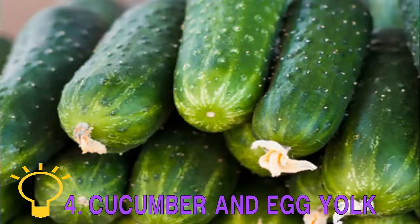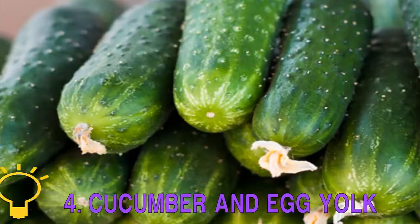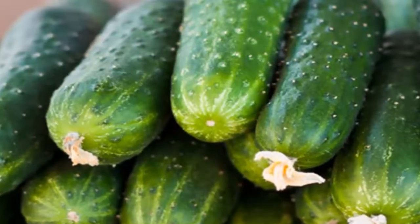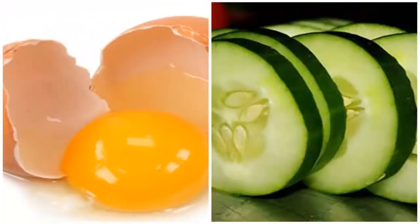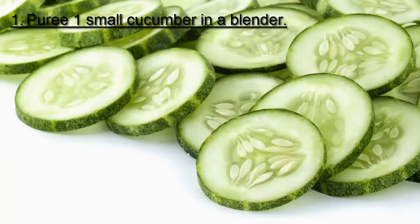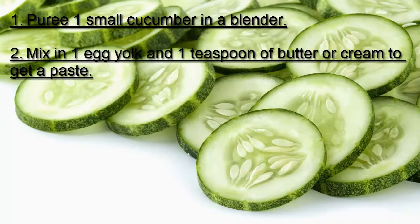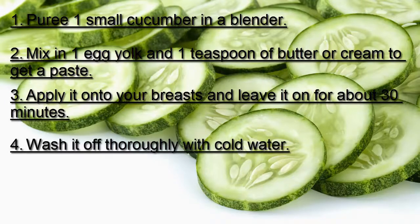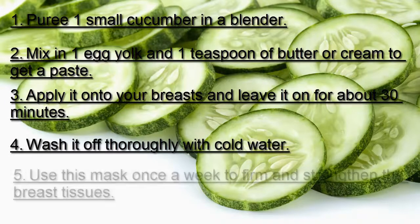Four: Cucumber and Egg Yolk. Another excellent remedy for lifting the breasts is a mask prepared from cucumber and egg yolk. Cucumber has natural skin toning properties, and egg yolk has high levels of protein and vitamins that can help treat sagging breasts. Puree one small cucumber in a blender, mix in one egg yolk and one teaspoon of butter or cream to get a paste. Apply it onto your breasts and leave it on for about 30 minutes, then wash it off thoroughly with cold water. Use this mask once a week.